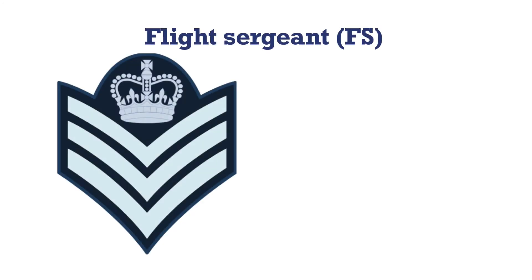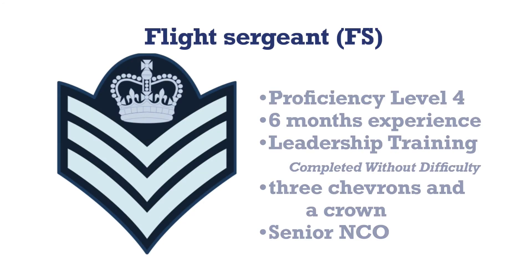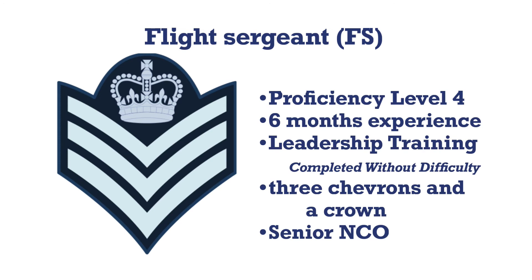Like the other ranks, a cadet may be promoted to flight sergeant when they complete another six months of service and proficiency level four. Candidates must have also completed their leadership training with the rating of completed without difficulty. Three chevrons and a crown are the insignia for this rank. Starting at the rank of flight sergeant, cadets are considered to be senior NCOs.